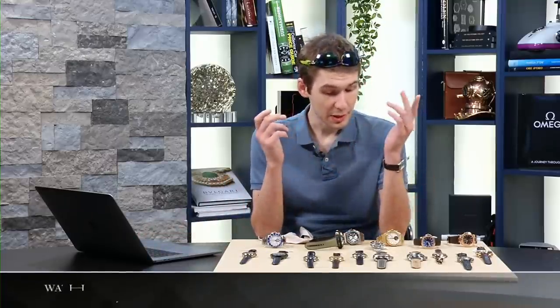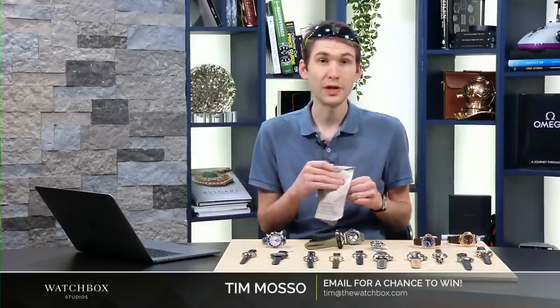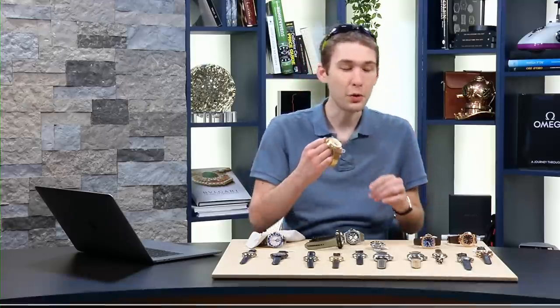Tonight we're going to start with Audemars Piguet because, quite frankly, I gave you a look at Audemars Piguet beyond the Royal Oak last week. We're going back to basics and back to formula this week, but in a way you've never seen before. I have to admit I've only seen one of these in the wild.